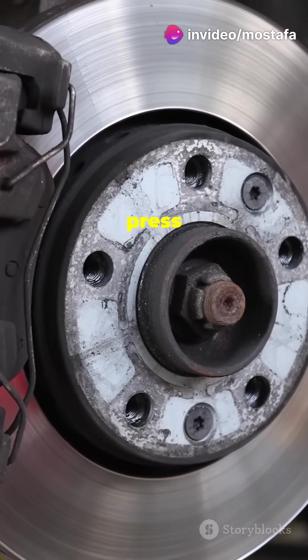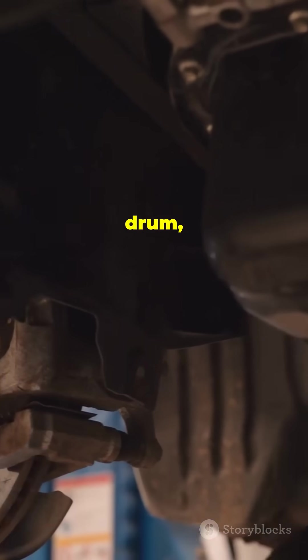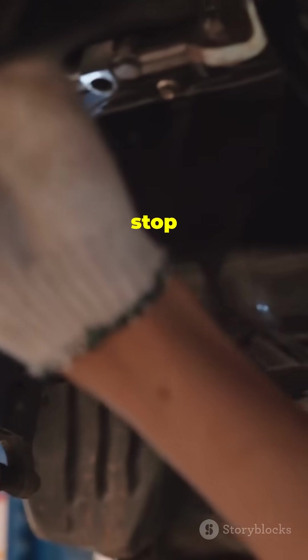In disc brakes, calipers press brake pads against a rotor to create friction, slowing the car down. In drum brakes, shoes press outward against a drum, creating the necessary friction to stop the vehicle.